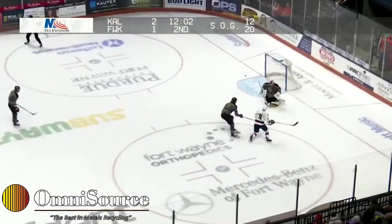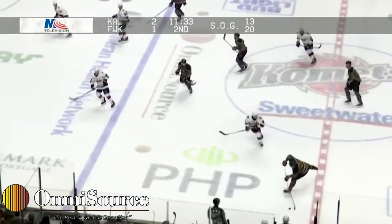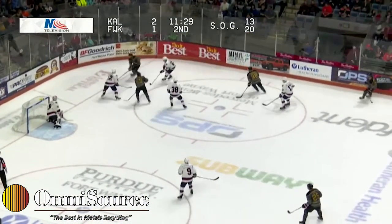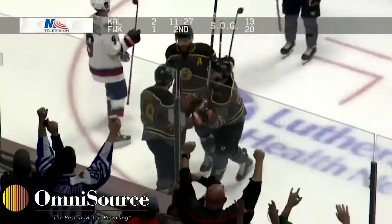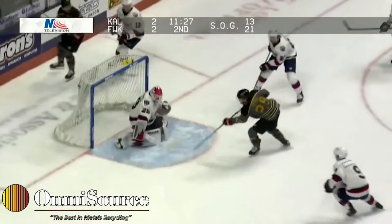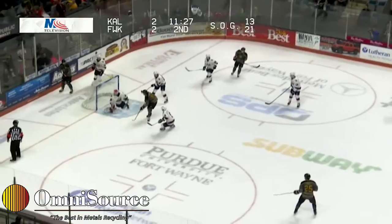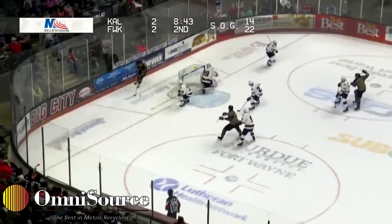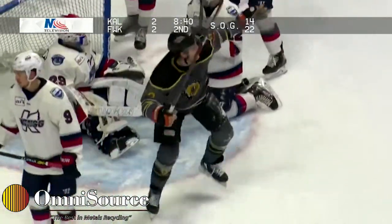Second period here at the coliseum, 2-1 Kalamazoo, as the Comets pick up the offense. They put it right in front — score! They tie it up. They talked about in the pregame how disastrous second periods have been for the Comets this year, but right now tonight it's been their best. Two goals here in the second. McKenzie gets around one man, goes behind, puts it out in front — bouncing puck — score! It's in the net!